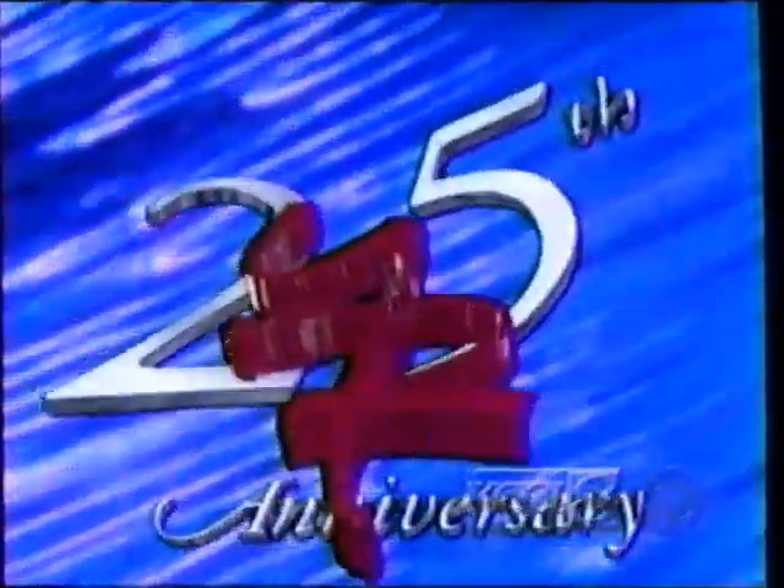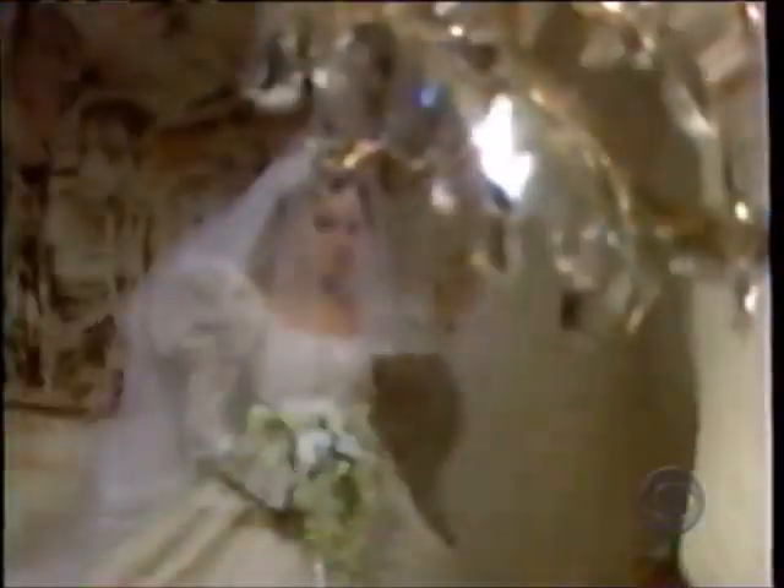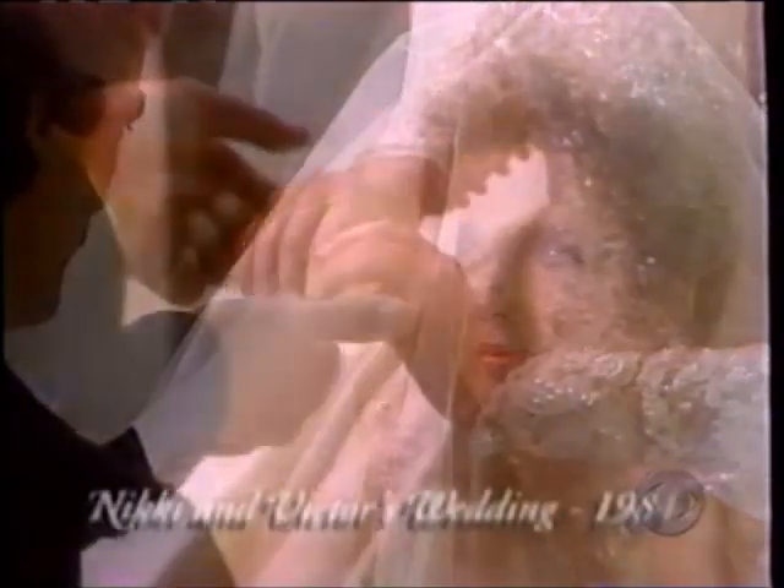Celebrate the 25th anniversary of The Young and the Restless with today's shining moment. Do you remember Nikki and Victor's wedding?